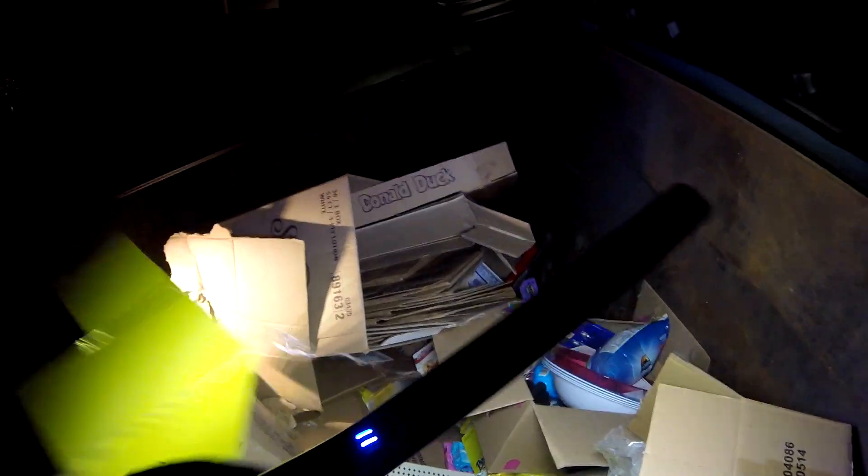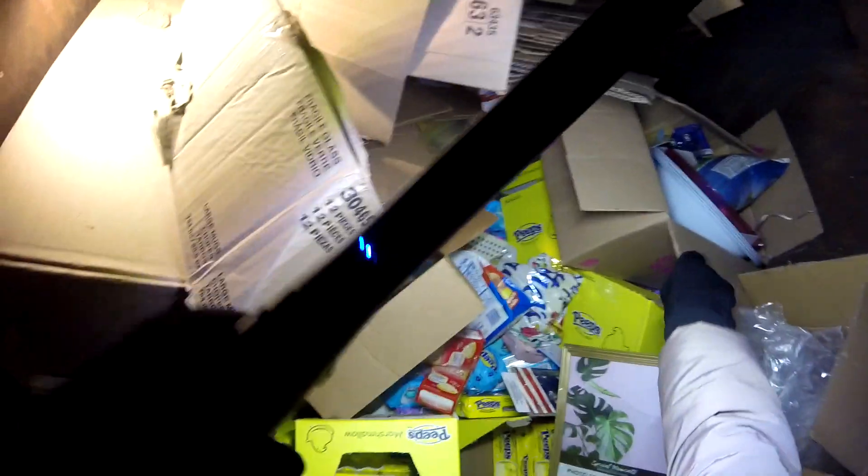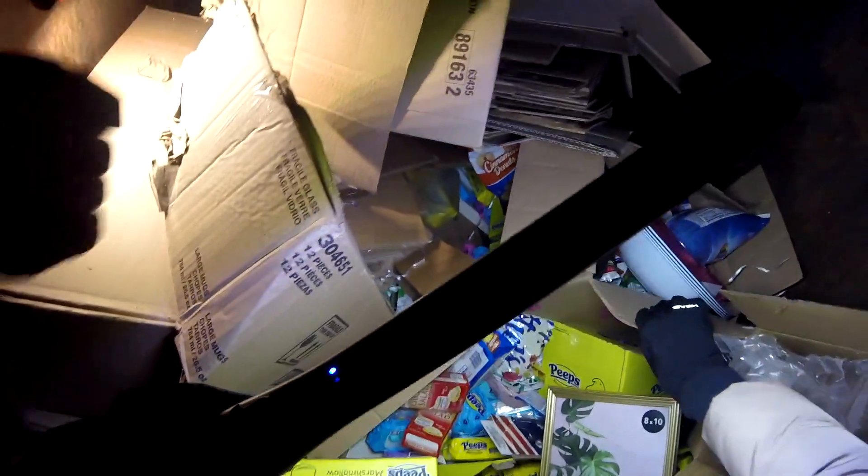Lots of broken glass — get the cake ones. Best Buy, box 8 of 23. Let's see what's in here. A lot of stuff. Oh my gosh. There it is.